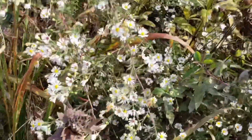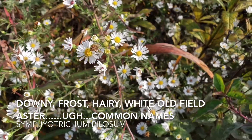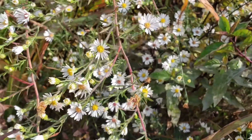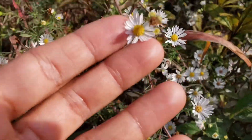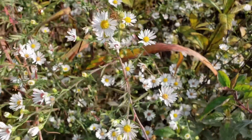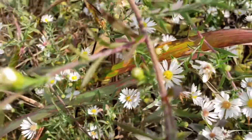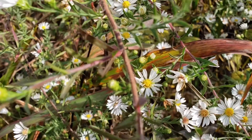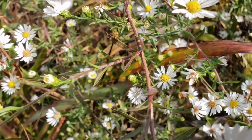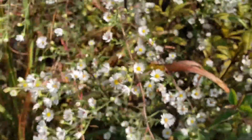Here's aster number two. This is our Heath Aster or Downy Aster, Symphyotrichum pilosum. You can see the flowers are much smaller than the New England Aster, typically white with yellow centers. The Latin epithet pilosum means hairy, and if you look closely at the stems and the leaves, they are covered in very fine hairs, which helps us differentiate it from the other aster species we have here on site.